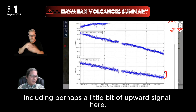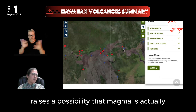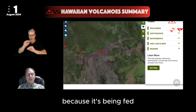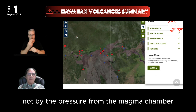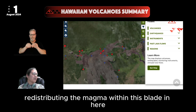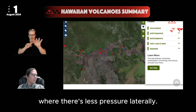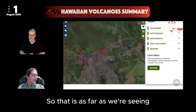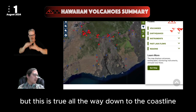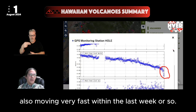Including perhaps a little bit of upward signal here. When we start seeing upward signals on rift GPS stations, that raises the possibility that magma is actually moving into these areas of the rift. It's doing so with fewer earthquakes, because it's being driven not by pressure from the magma chamber, but rather by gravity redistributing the magma within this blade to spread out — migrating laterally to where there's less pressure. This ground motion effect extends all the way down to the coastline, with the station near Hōlei Pali by the coast also moving very fast within the last week.